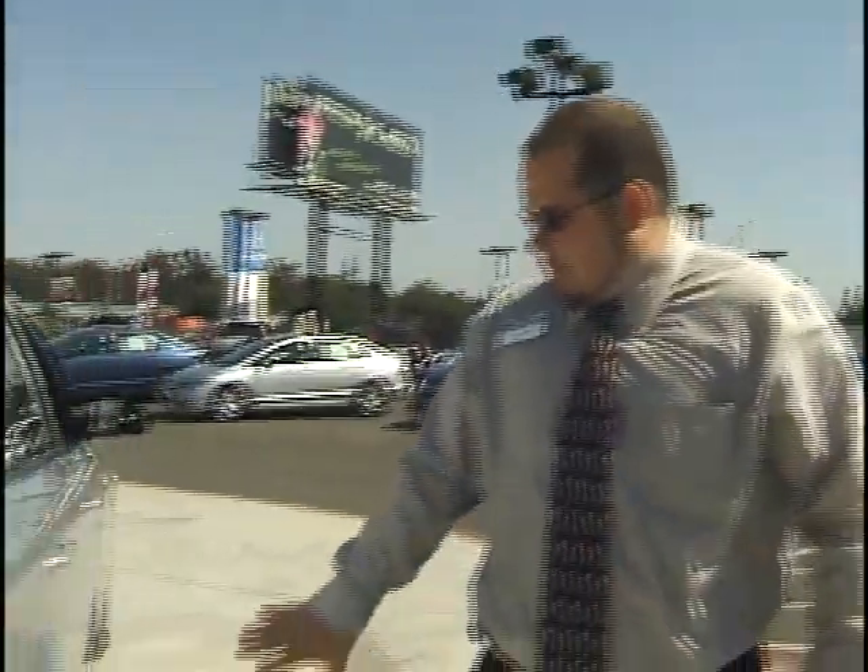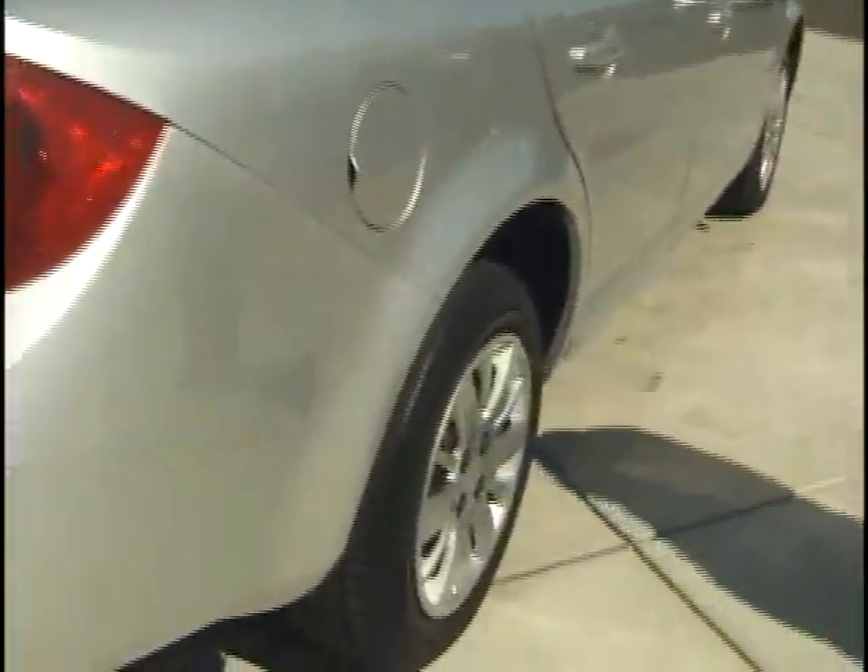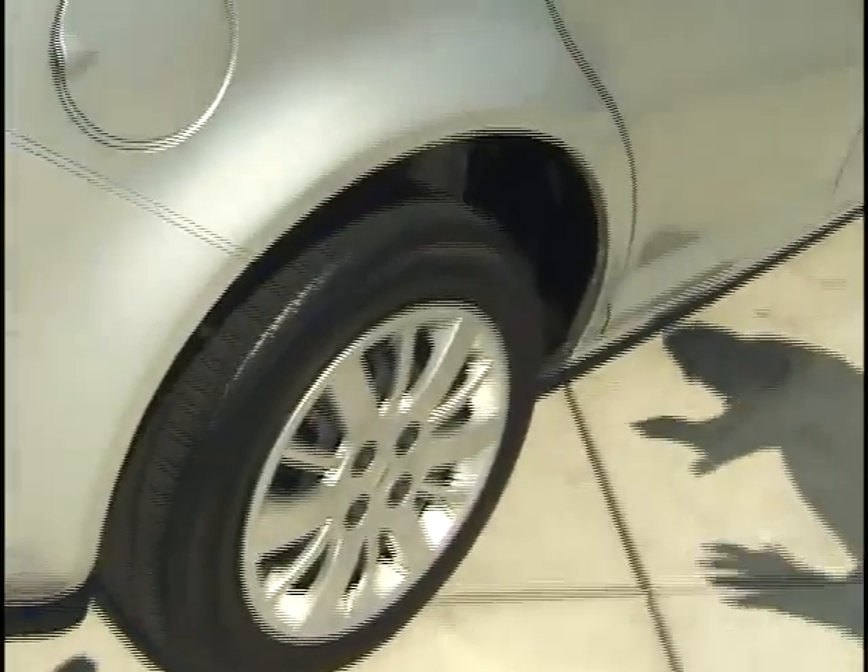Now this is the LT, so it's got those few extra added options we've already talked about like the windows and locks. Beautiful tires, almost brand new — those things are going to last you for a while, so no worries there. This vehicle has gone through our service department and has been reconditioned by us. We guarantee you this is a great vehicle.